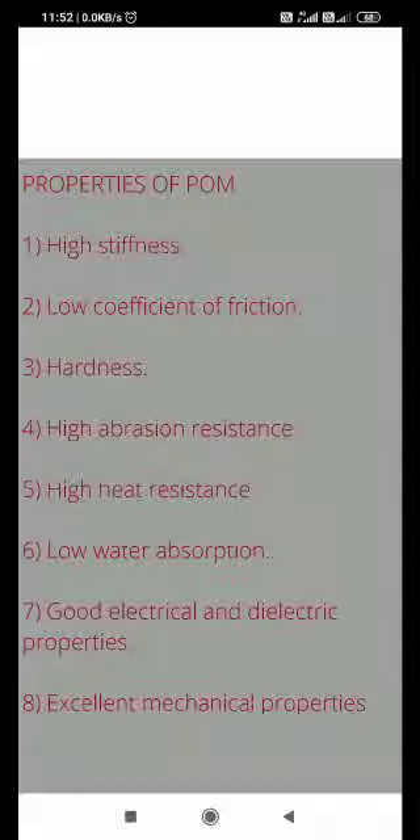The properties of polyacetyl are: it is very stiff, has a very low coefficient of friction, is hard, and is highly abrasion resistant with excellent wear resistance. It is high heat resistant, has low water absorption, and excellent mechanical properties. Chemical resistance is also very high.